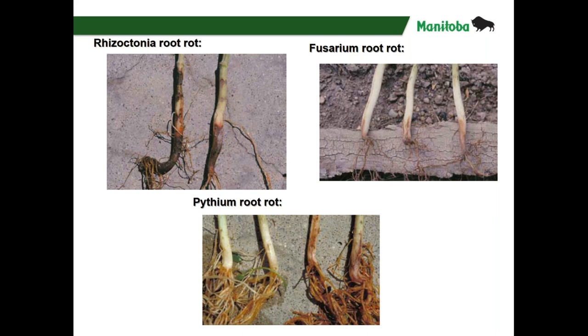To distinguish the root rots: Rhizoctonia is kind of a shin disease — it's on the main stem and works its way above ground, so you might see it before digging plants. Fusarium root rot takes much of the secondary root system, giving stubby roots that are entirely below ground. Pythium attacks the fine feeder roots — it thrives in really moist soils and is one of the water molds, so in a dry year we'd expect less of that. More likely this season, we'll see Rhizoctonia and a little bit of Fusarium.